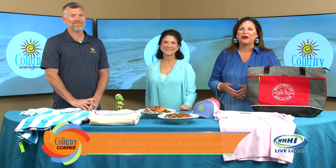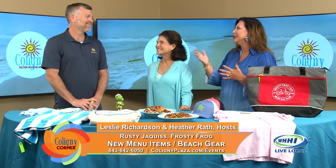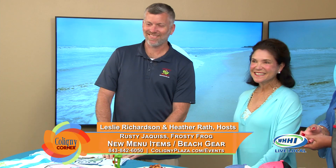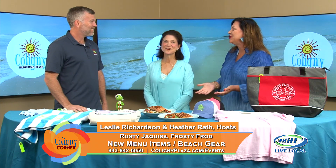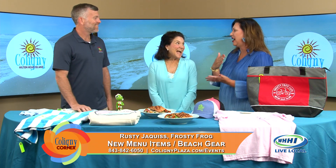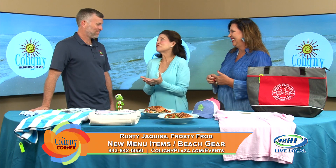Welcome back. We're here with one of our absolute favorite longtime local legends, Rusty from Frosty Frog. We're so glad to have you here. It's June on Hilton Head, it is rocking. The plaza's rocking and everybody needs to be at Frosty Frog.